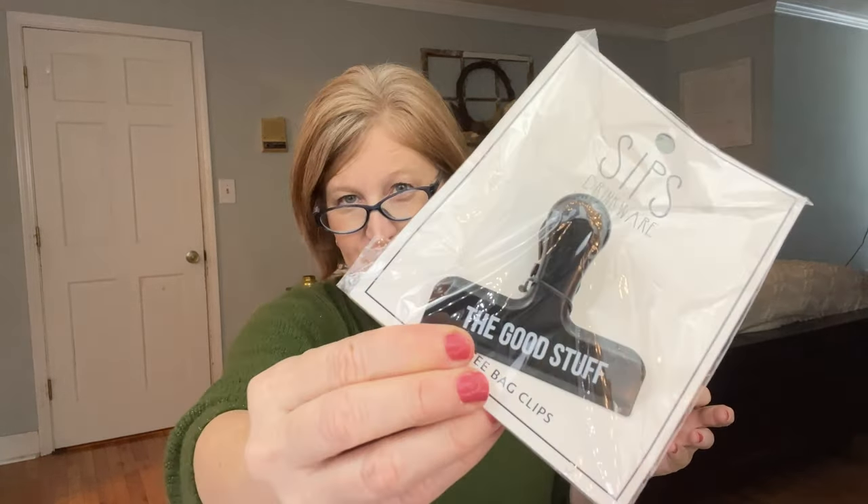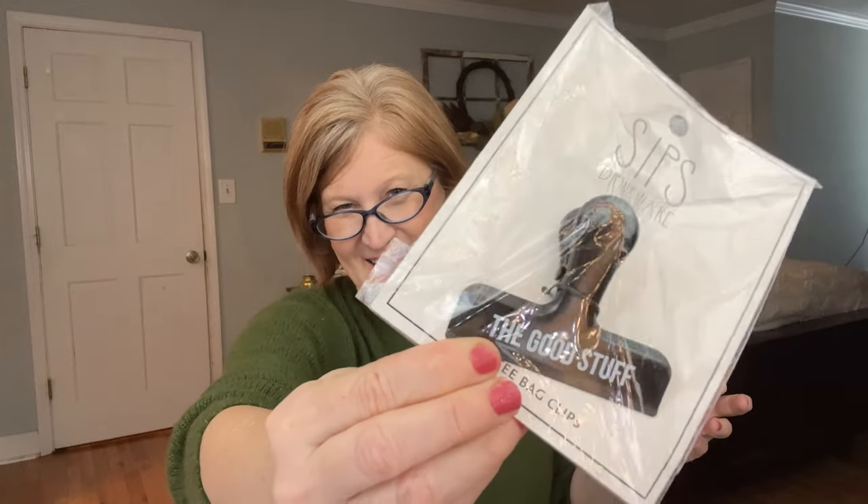There's a thank you card with journal prompts — great if you're trying to start journaling. She gives prompts every single month, which I love. Inside we also have a coffee bag clip by Sips Drinkware — it says 'the good stuff.' You could use it for chips or whatever, but my husband does ground coffee so this is perfect for him. You can use clips for so many things.